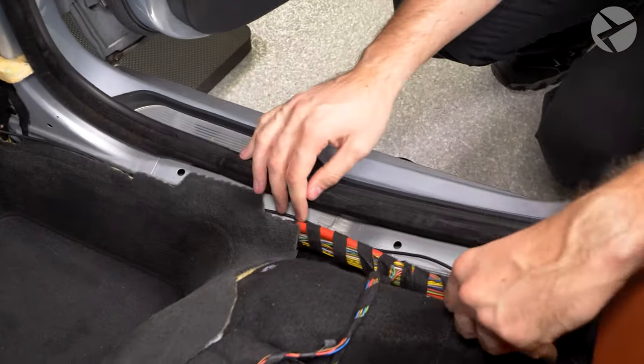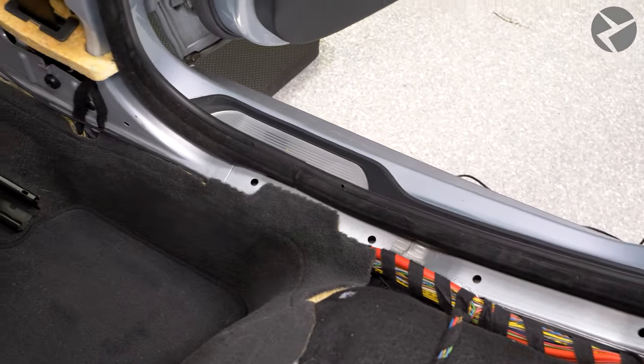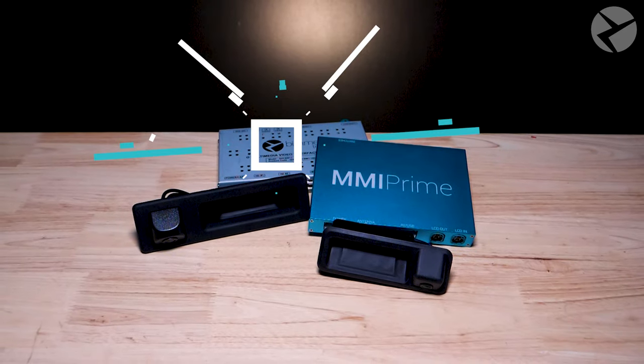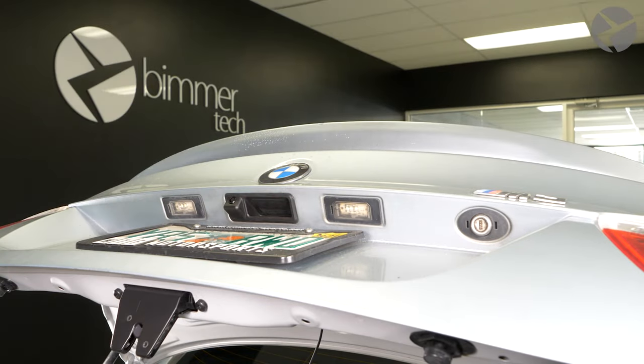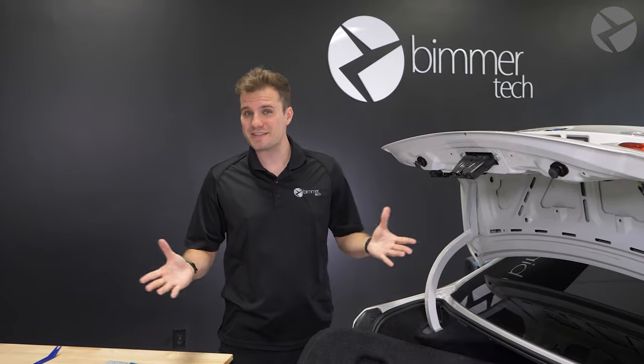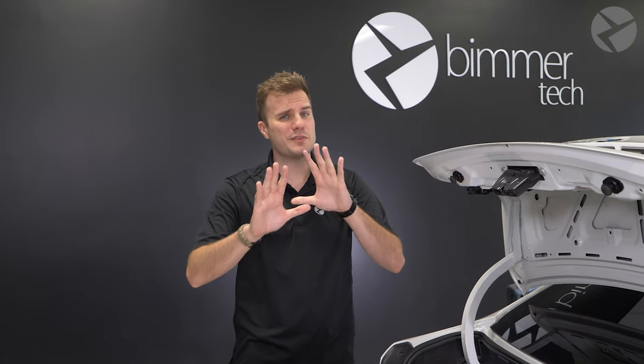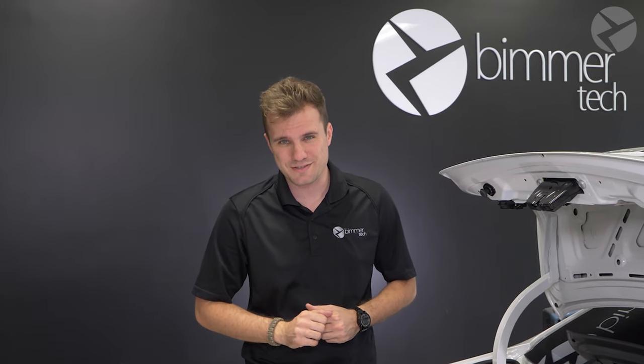Once you have the cable all the way to the front of your car, where it goes from there depends on the system you ordered — it will either be our wireless CarPlay and Android Auto MMI Prime, our backup camera MMI, or the OEM integration unit. As you just saw, installation was pretty straightforward. It may seem a little intimidating having to take everything apart, but BMW actually makes things pretty easy. But if you still feel like you need a little extra help with the installation, Beamer Tech offers installers in about 30 countries around the world.